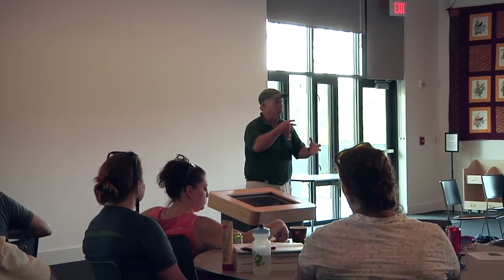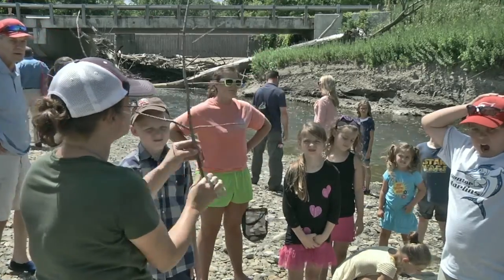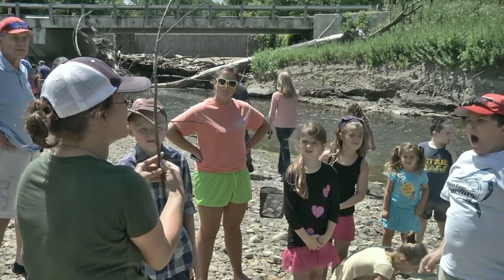Recently we just had a facilitator training at Darby Creek Metropark. We had 24 educators that attended. They received the curriculum from the Ohio EPA Office of Environmental Education. They basically take that curriculum and go out and educate hundreds of students or their organization.